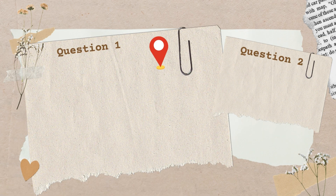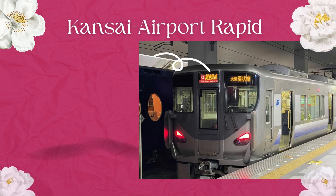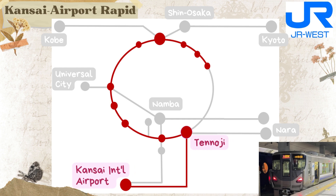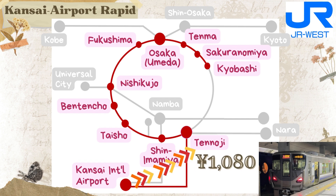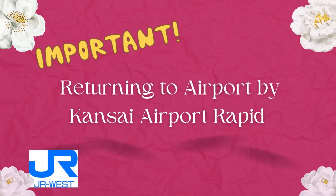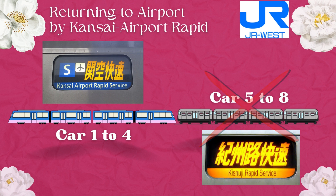If you're heading to Tennoji, Umeda, or stations along the Osaka Loop Line and money is the priority, the Kansai Airport Rapid is perfect. It's JR West's airport express train that cruises along the Hanwa Line to Tennoji, then zips through the Osaka Loop Line, stopping at Shin-Imamiya, Taisho, Bentencho, Nishikujo, and Fukushima, before reaching Osaka Station. It continues eastward along the loop line, stopping at Temma, Sakuranomiya, and Kyobashi. The fare from Kansai Airport to Tennoji is 1,080 yen for adults; to Nishikujo or Osaka Station it's 1,210 yen. Important: sit in carriages labeled Kansai Airport Rapid, specifically cars 1 to 4. Do not step into cars 5 to 8 marked Kishuji Rapid to Wakayama — you'll end up in Wakayama and miss your flight.